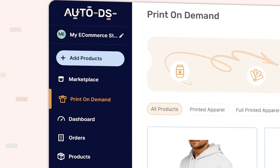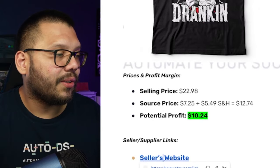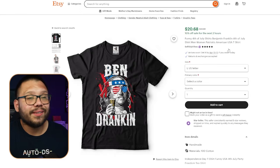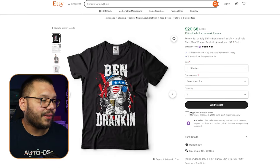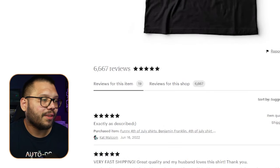One of these shirts can be sold easily for $22 to about $27 on the high end, sometimes $30 to $35 if your marketing is dialed in and you already have social proof. If not, you can easily sell them between $22 and $27. This particular shirt is selling for $22.98 on Etsy and it's doing really well — it has 19 reviews for just this one product, and the shop itself has over 6,000 reviews, so these people know what they're doing.